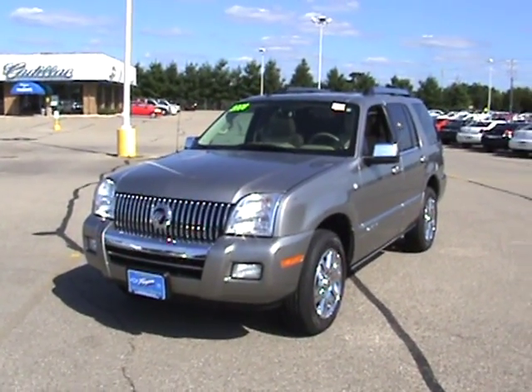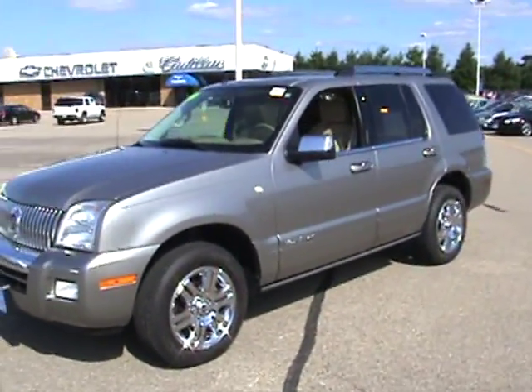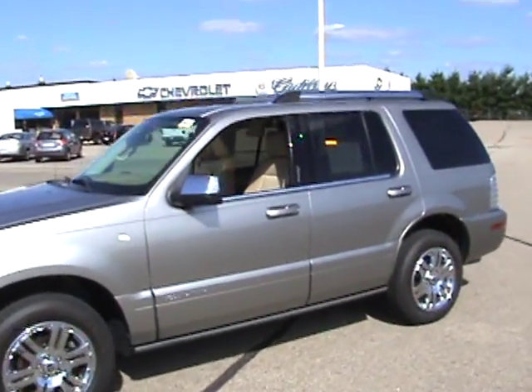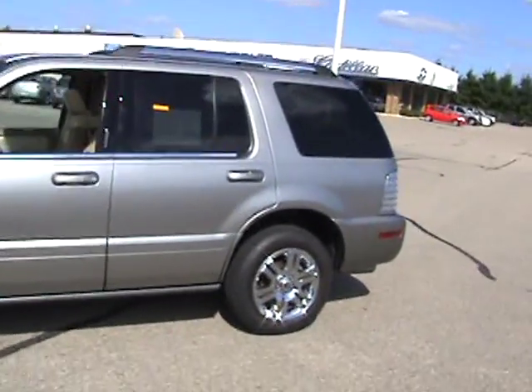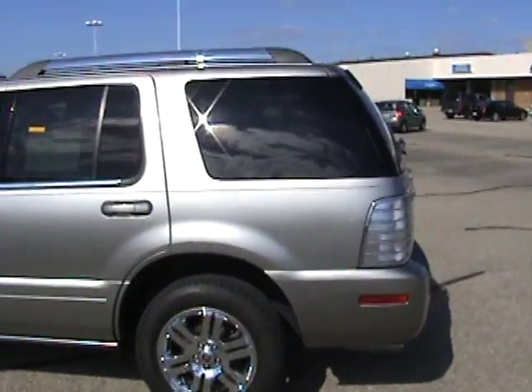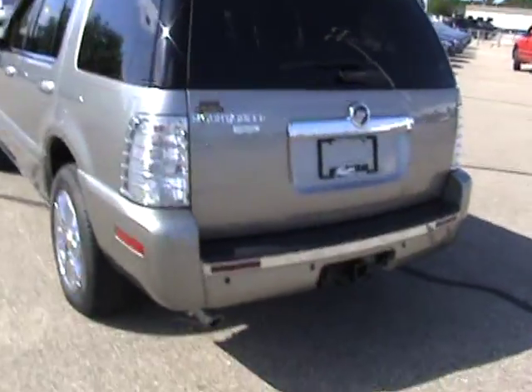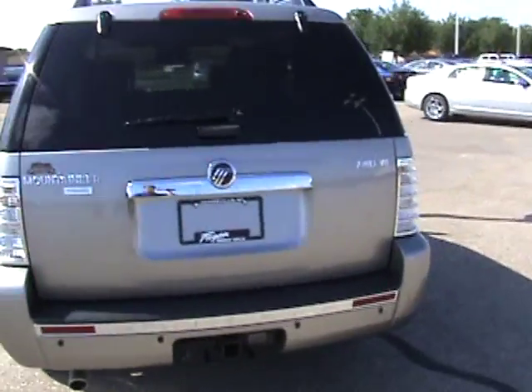Here it is, the 2008 Mercury Mountaineer. This one has 28,000 miles on it. This was a local trade-in to us. This is the Premier Edition with the all-wheel drive and V8 engine. It's in a dark gray metallic.